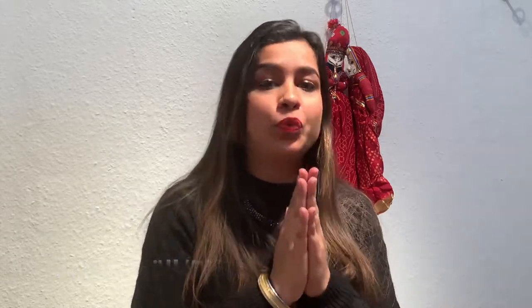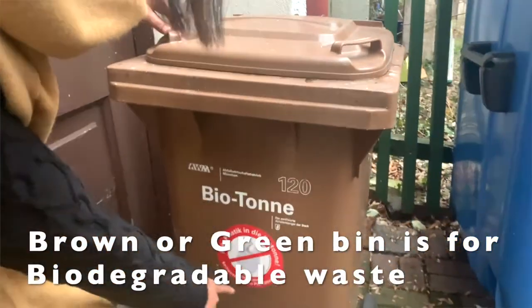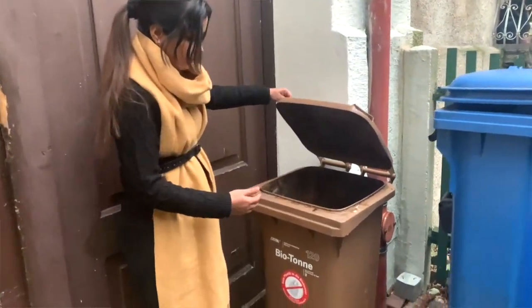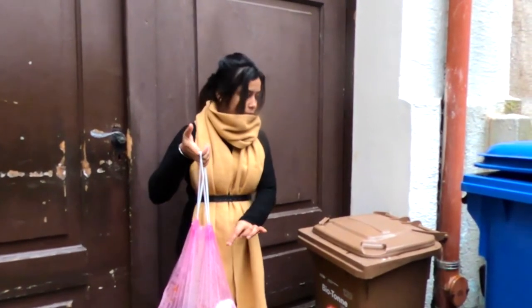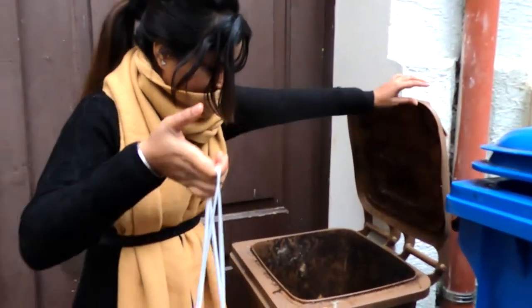In Germany, there are multiple types of bins for multiple items. The first bin we are going to talk about is the Biotonne, which is for biodegradable waste. This bin is either green or brown, depending on the place. In Munich, where I live, this bin is brown. In this bin, you put any cooked food, uncooked food, or any leftovers — fish, meat, dairy products, citrus food — all food-related items go into the Biotonne bin.